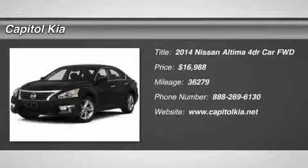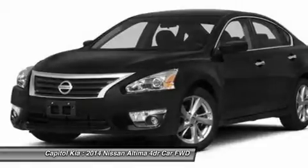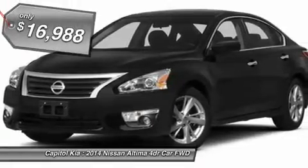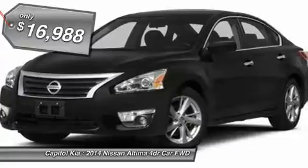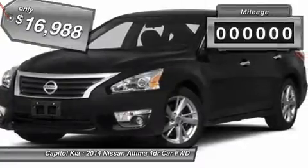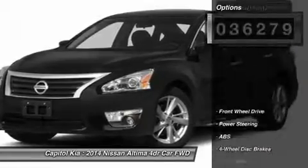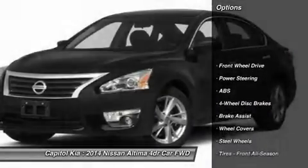Looking for a clean, well cared for 2014 Nissan Altima? This is it. Carfax buyback guarantee provides that extra peace of mind for you that there's no surprises on this vehicle's history. Everyone hates the gas pump. Skip a few gas stations with the super fuel efficient Nissan Altima.